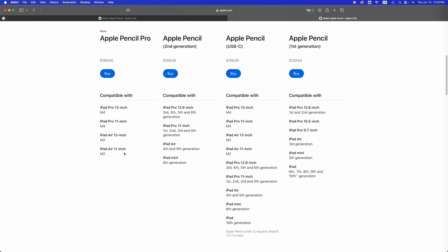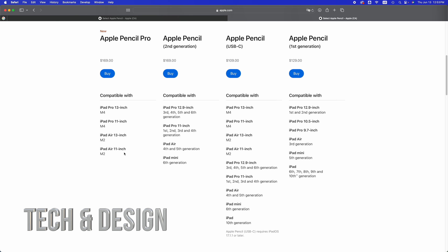The Apple Pencil second generation is compatible with the iPad Pro 12.9-inch from the third generation all the way up to the sixth generation, and also the 11-inch from the first generation all the way up to the fourth generation, iPad Air fourth and fifth generation, and iPad mini sixth generation. So if you had an iPad mini second, third, or fourth generation, it's not going to work with the Apple Pencil second generation.